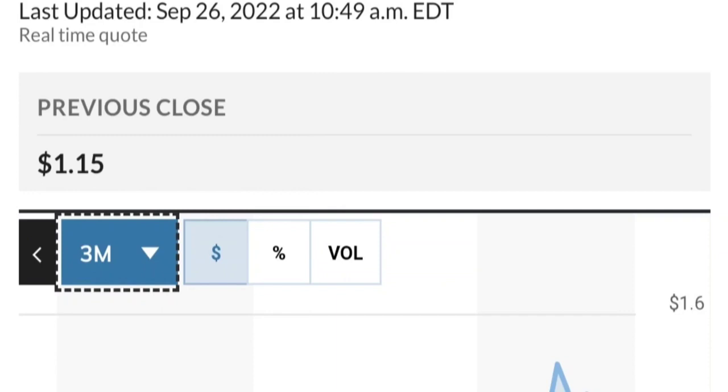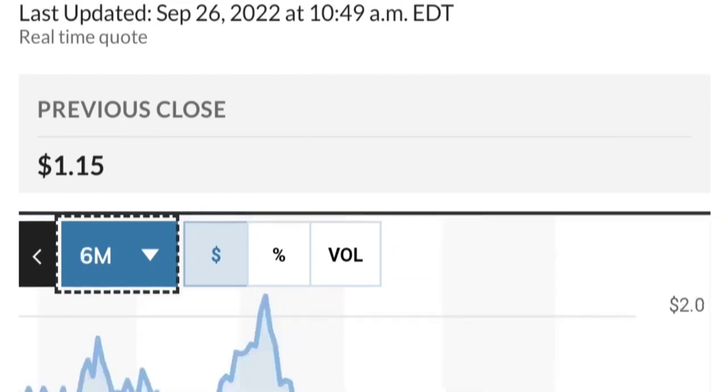If this is really bullish, it should break out of this triangle — something like a breakout, a backtest, and then continue higher. Let's also look at the fundamental side of things. By looking at the chart, this stock has been really strong and made a really nice move.